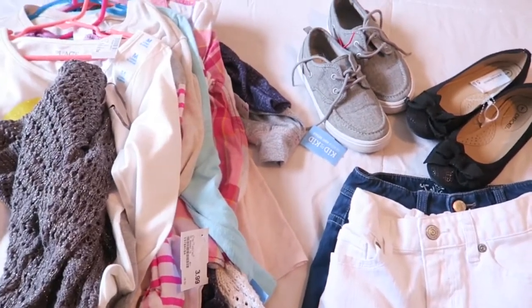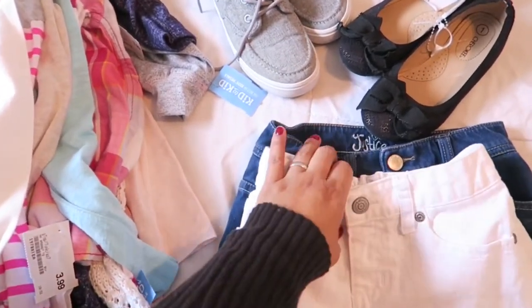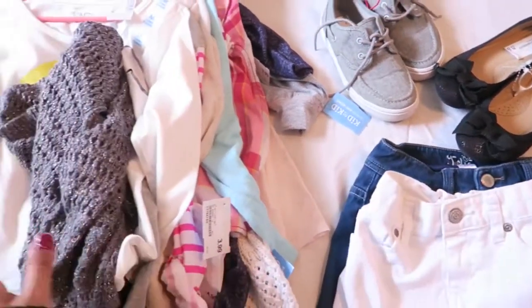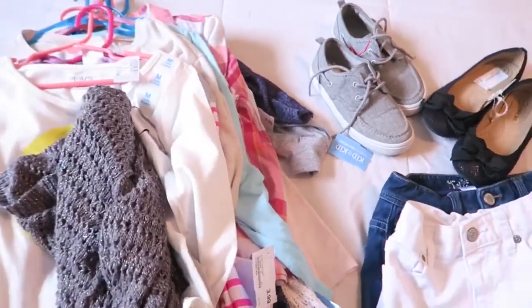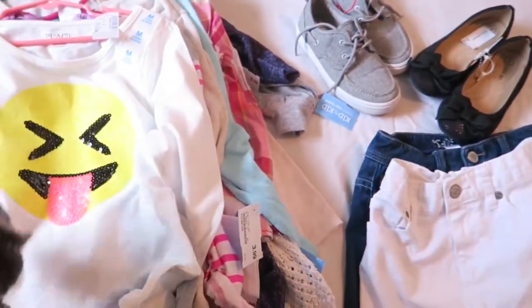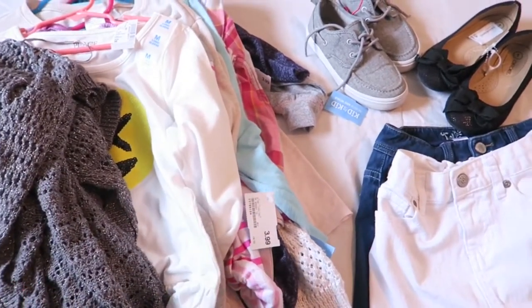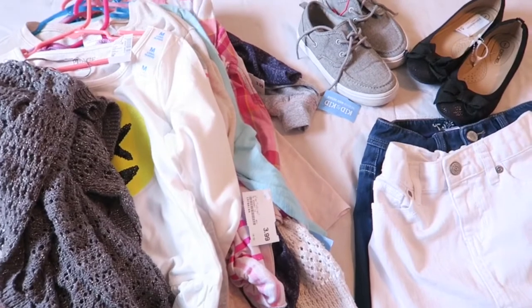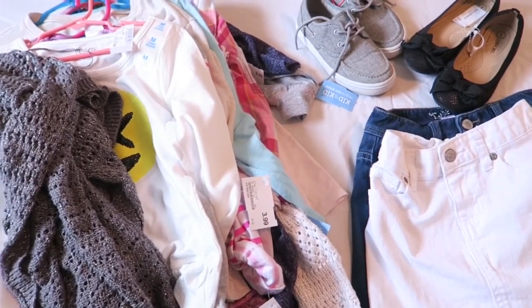A lot of these clothes are name brand — like Old Navy and even Justice. If you guys shop at those stores you realize some of their items can be a little pricey. I love their clothes, they're so cute and adorable, but if I can get them for half the price I'm definitely going to jump on it, especially for my kiddos.